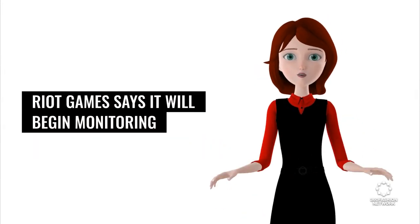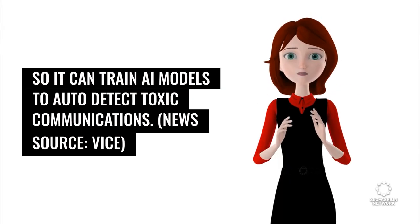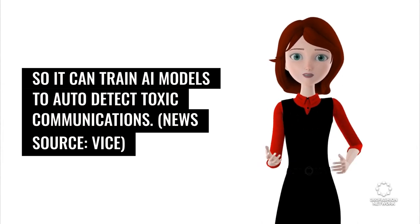Riot Games says it will begin monitoring the voice chats of players in Valorant, its free first-person shooter game, so it can train AI models to auto-detect toxic communications. News source: Vice.